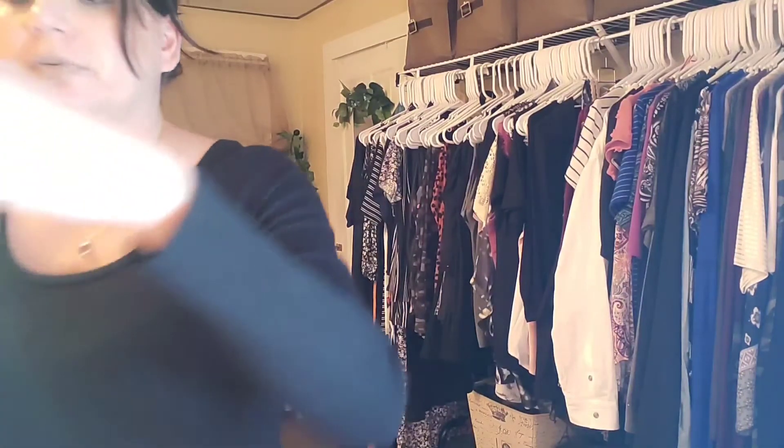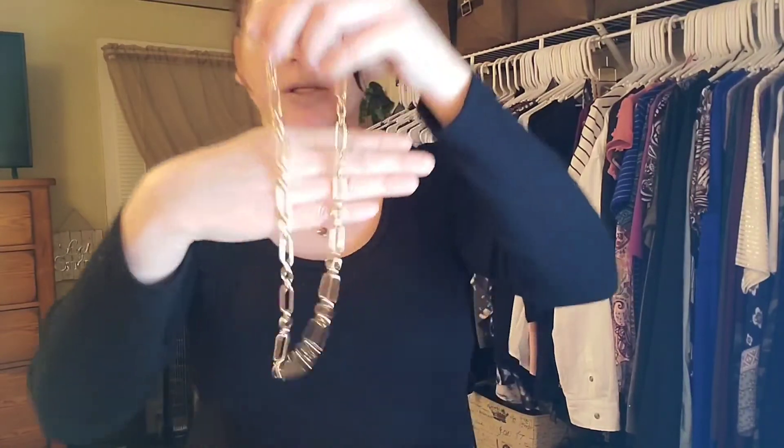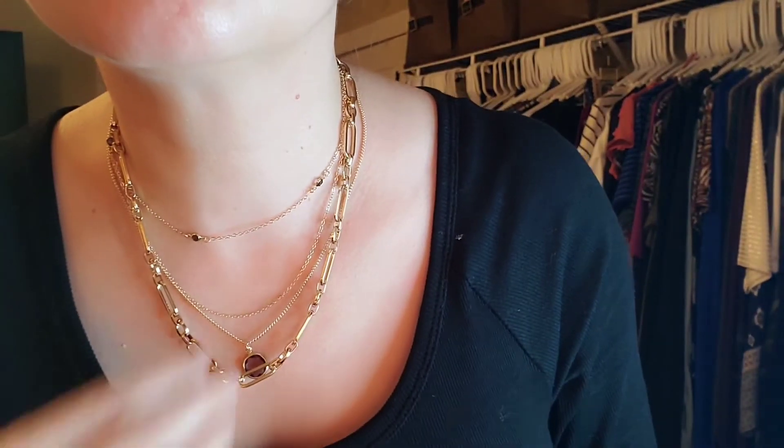The next piece I have is this link necklace. These are totally in style. I saw this on different websites for a lot more money. This one was a $5.88 one too. This one's really, really good. And I'm just showing you how it looks on. Layering is definitely the style for 2022 to 2023 with jewelry, and it's even going bigger in the springtime.